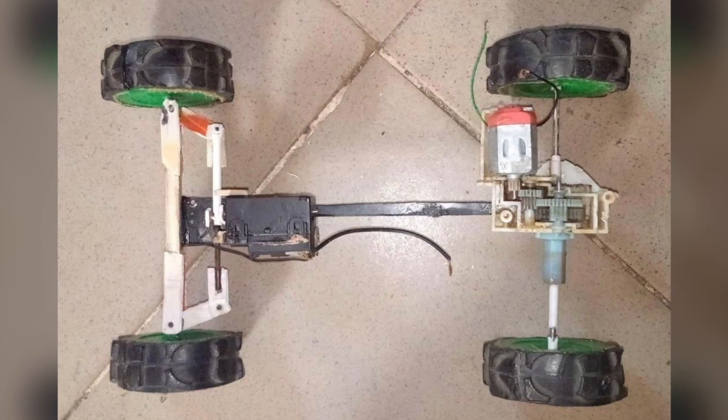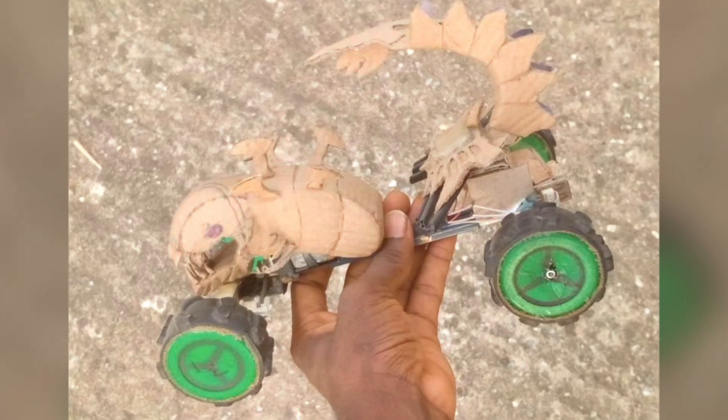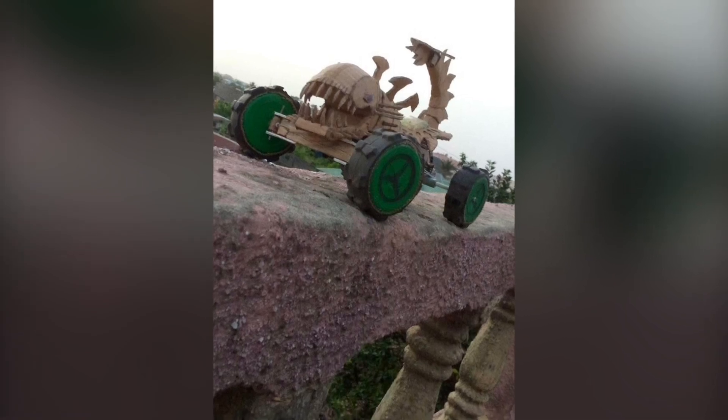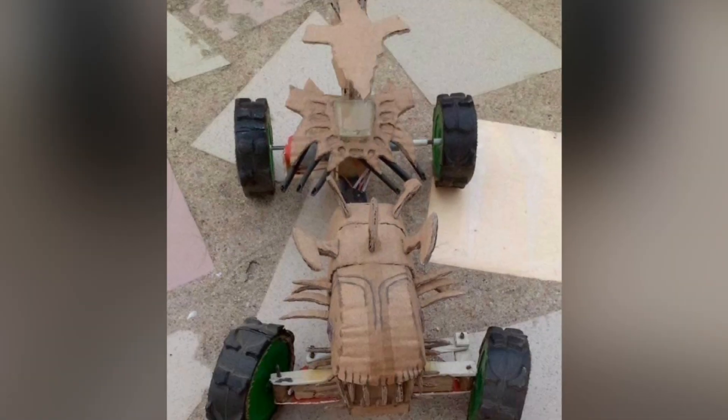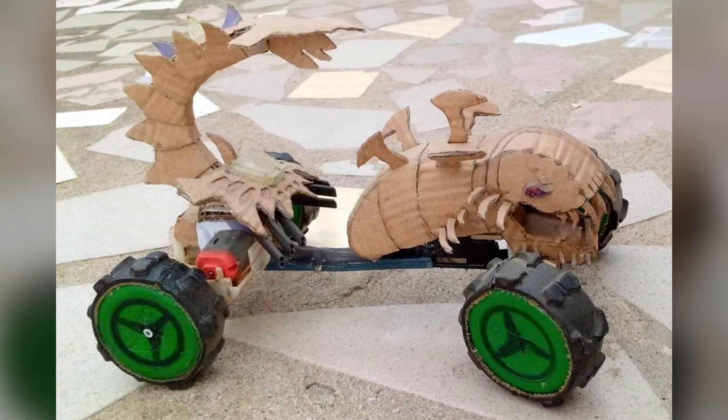And then look at this guy — this dragon thing is crazy. Actually, he calls this the King Scorpion. So it's like a mythological scorpion beast. I mean, talk about creativity.